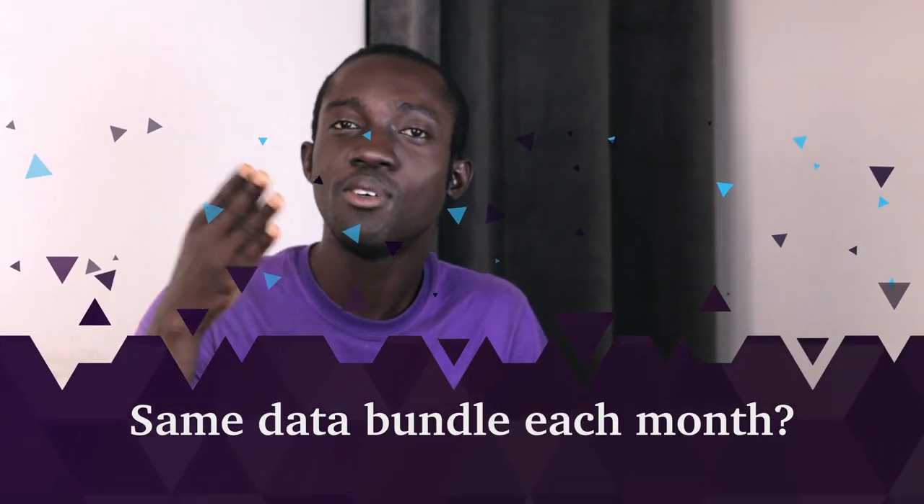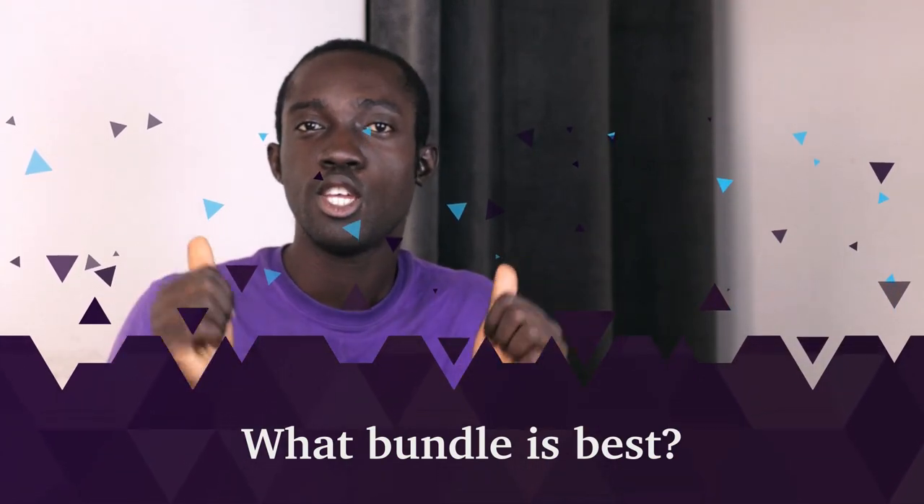Do you need to buy the same bundle every month? No, you don't. You can switch between bundles as and when you want — you can buy the biggest bundle and then switch to the smallest the following month. MTN won't be happy with that, but there is no restriction. Speaking of switching between bundles, you can save a ton of money by doing this.